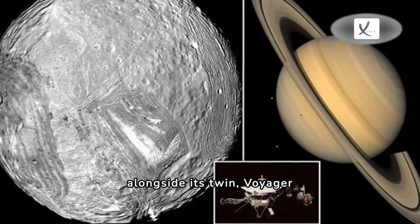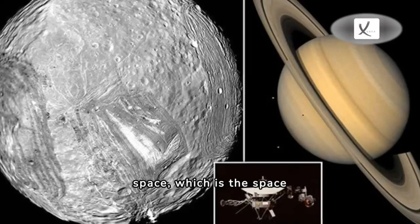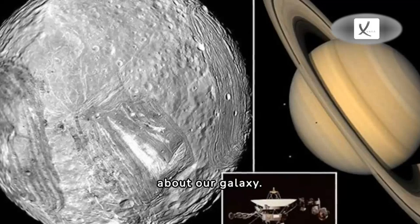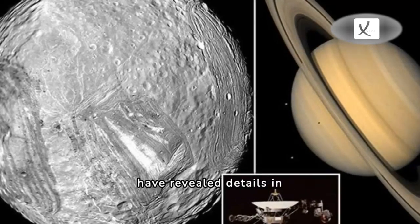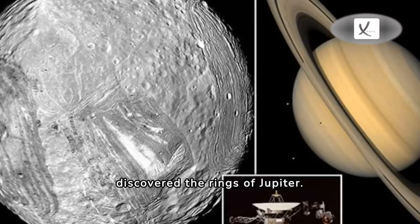Voyager 1 was first launched alongside its twin, Voyager 2. The pair are the only spacecraft to ever fly in interstellar space, which is the space between stars. Since they blasted off in 1977, the Voyager probes have revealed details in Saturn's rings, provided the first in-depth images of the rings of Uranus and Neptune, and discovered the rings of Jupiter.